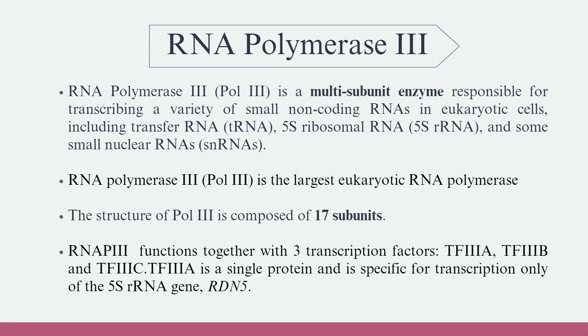RNA Polymerase-3 is a multi-subunit enzyme responsible for transcribing a variety of small non-coding RNAs in eukaryotic cells, including transfer RNA, 5S ribosomal RNA, and some small nuclear RNAs. RNA Polymerase-3 is the largest eukaryotic RNA polymerase, composed of 17 subunits. RNAP3 functions together with three transcription factors: TF-3A, TF-3B, and TF-3C.